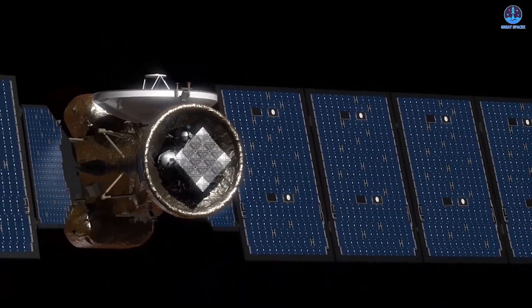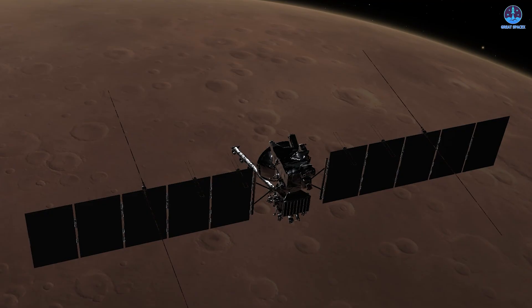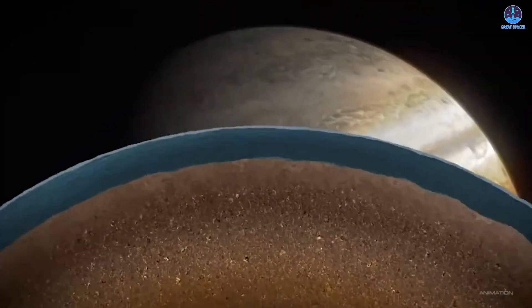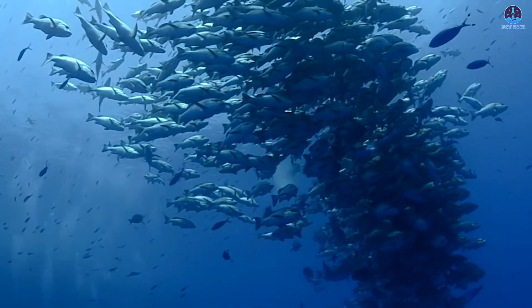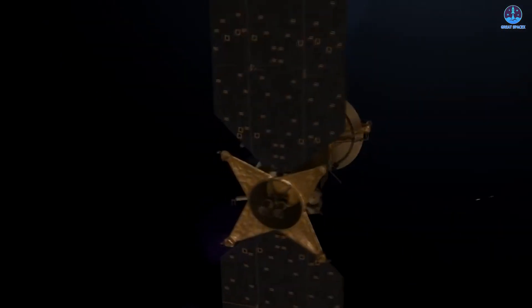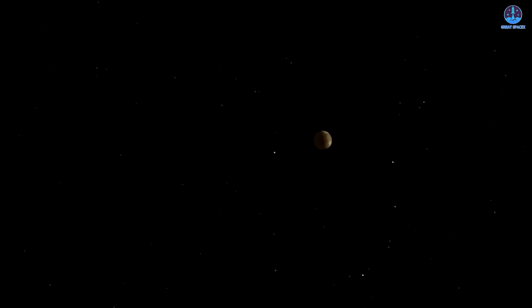NASA's Europa Clipper has cleared a major milestone. During a planned Mars flyby, it successfully tested its ice-penetrating radar, REASON — Radar for Europa Assessment and Sounding, Ocean to Near Surface — validating its ability to detect subsurface water, a key goal in the search for life beyond Earth. REASON performed flawlessly, bouncing radar signals off Mars' volcanic plains and returning 60 gigabytes of data over 40 minutes. NASA confirmed the system worked exactly as intended, proving its readiness for Europa's harsh environment. Europa Clipper is set to arrive at Jupiter in 2030, conducting 40 flybys of Europa and mapping its surface for hidden oceans. With this successful test behind it, Europa Clipper is on track and all eyes now turn to Jupiter.